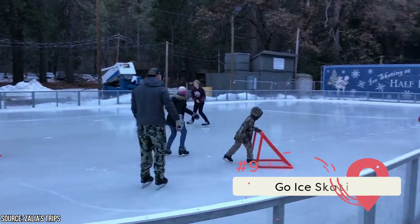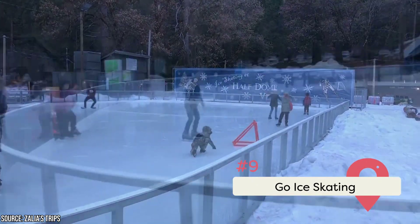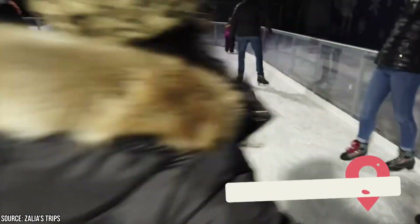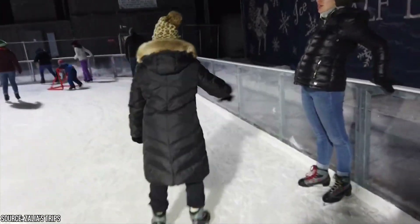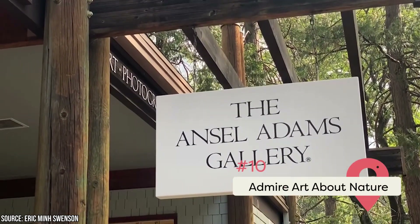Go Ice Skating. Yosemite National Park often gets covered in a layer of fine, powdery white snow in the winter. It gets cold enough for snow sports, and what could be more wintry than ice skating? Probably the most popular ice skating rink in the park is at Curry Village — after all, you get to skate underneath the Half Dome.